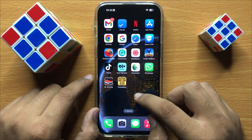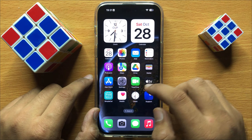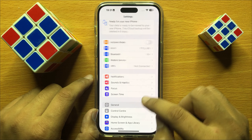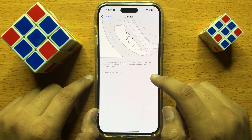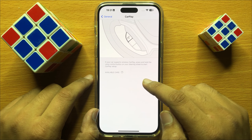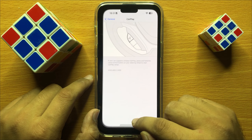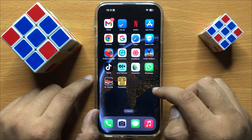First of all, check if CarPlay is turned on or not. Open Settings, then click on General, and here click on CarPlay. Check if CarPlay is turned on. If it's not, turn on CarPlay and then connect it with your car infotainment system.